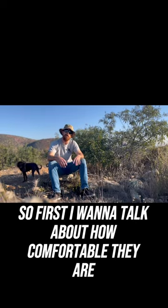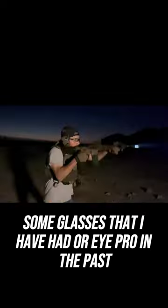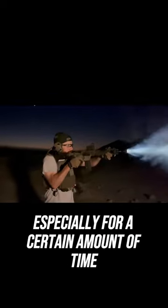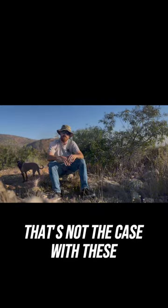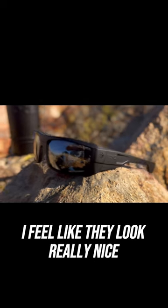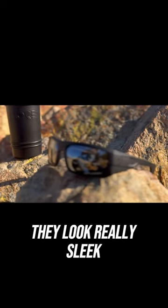First I'm gonna talk about how comfortable they are. Some glasses I've had in the past, when you wear them at the range especially for a certain amount of time, they give you a headache. That's not the case with these by far. They're really, really comfortable. As far as the actual look of them, I feel like they look really nice — they look really sleek.